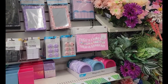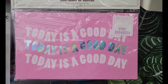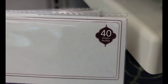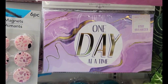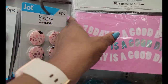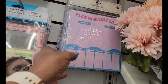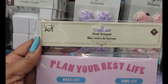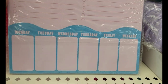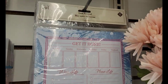This wall is full, y'all. This is the desktop notepad — 'today is a good day,' 40 sheets. 'One day at a time' — I love that purple. Then they have these: desktop notepad, 'plan your best life,' work life, home life, Monday through Friday and the weekend. And then they have that one that says 'get it done.'